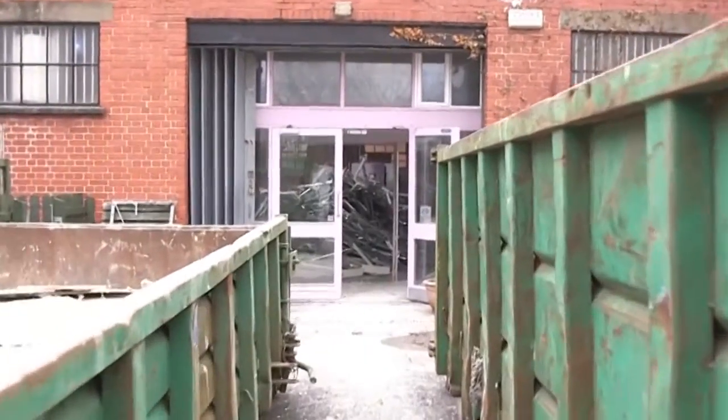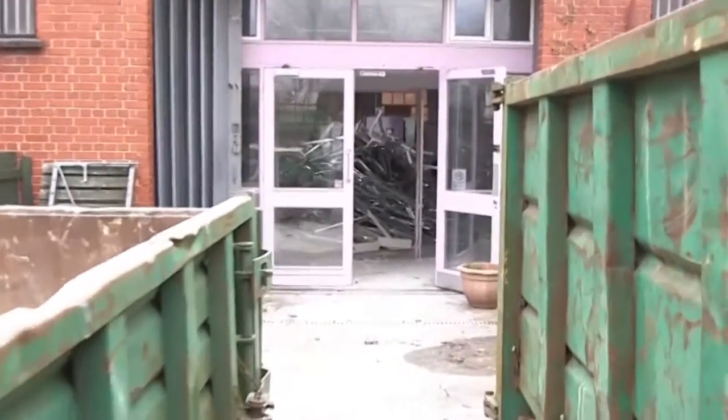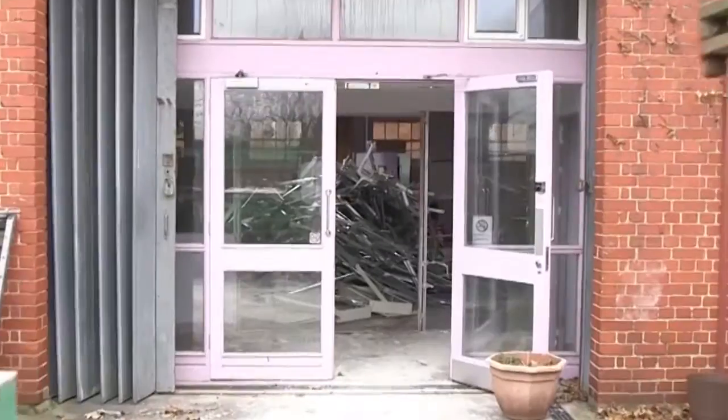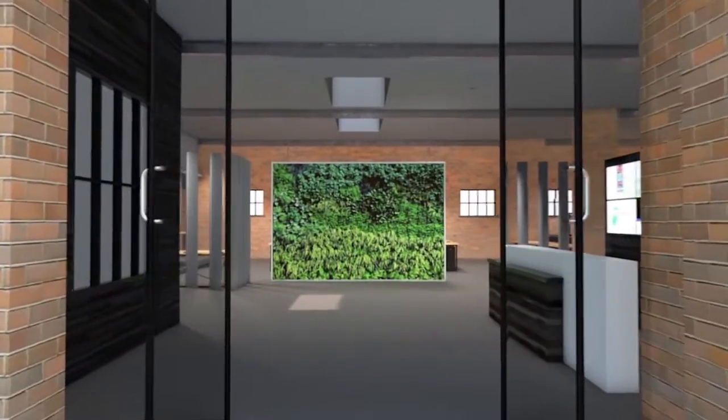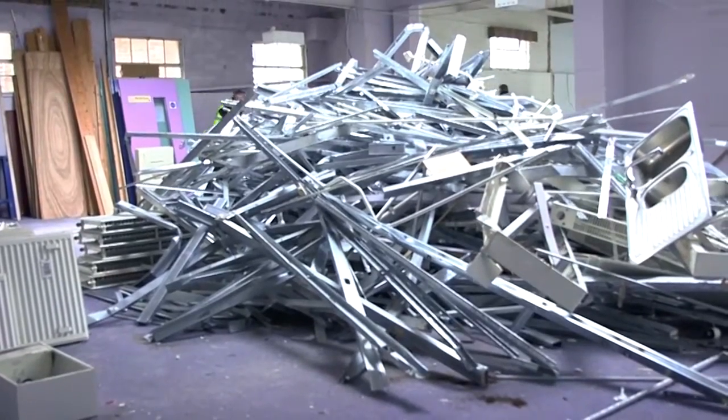What you see here now is two really big skips. We're just two weeks in, clearing the building. This will be our main entrance. We've also taken an inventory of all the things we're managing to recycle, because that's part of our environmental credentials.